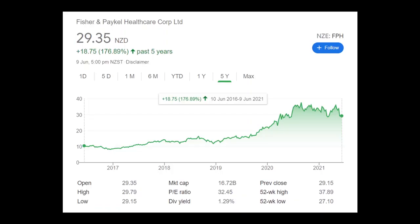Fisher & Paykel Healthcare is currently trading at $29.35 per share and you can see over the past five years its share price has gone up 176%. But most recently in the past year or so, the share price has not gone anywhere after rallying in 2020 on the back of COVID-19.